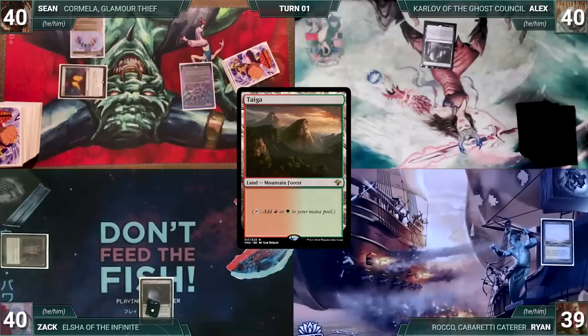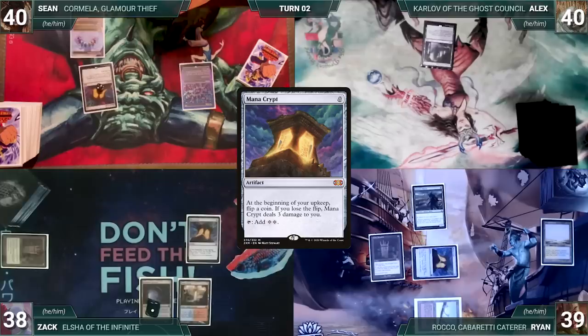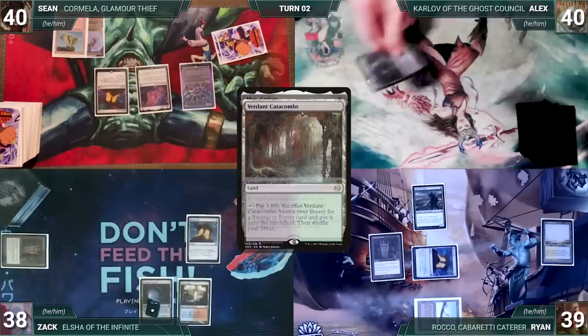Zach draws and plays Steam Vents untapped, paying two life, then casts Mana Crypt and passes. During his upkeep Sean wins his Mana Crypt flip, draws, plays Volcanic Island, and casts Mox Amber. At the end of Sean's turn, Alex cracks his Verdant Catacombs, fetches a Scrubland, and casts Enlightened Tutor. In response, Zach casts Dispel, countering the tutor. Alex draws, plays a Plains, casts Weathered Runestone — all opponents sigh collectively.